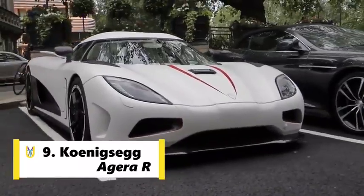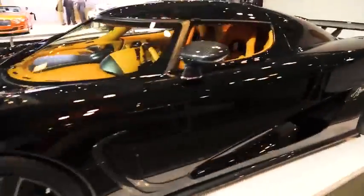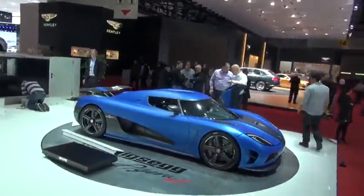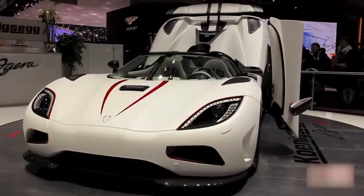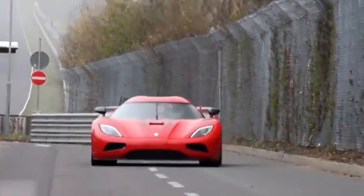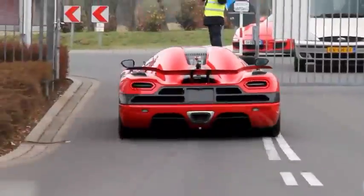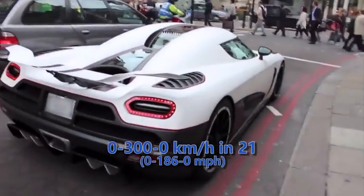Koenigsegg holds the 9th spot as well. The Koenigsegg Agera R is a mid-engine sports car produced by Swedish car manufacturer Koenigsegg. It's a successor to the CCX. It is equipped with a twin-turbo V8 which yields a little less power than some of the competition, but the car's lightweight makes up for a lot. With a peak power of 1115 HP, in 2011 the Agera R set a new world record for driving 0-300-0, managing to clock 300 kmph in 14 seconds and stopped in 7 seconds.